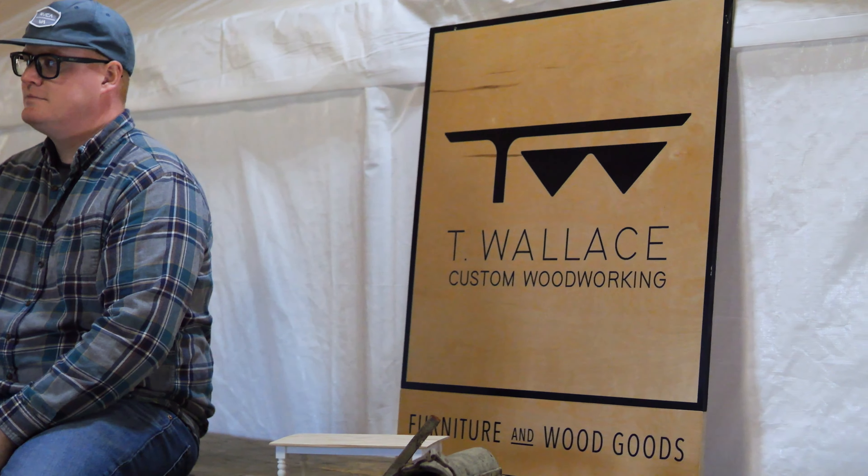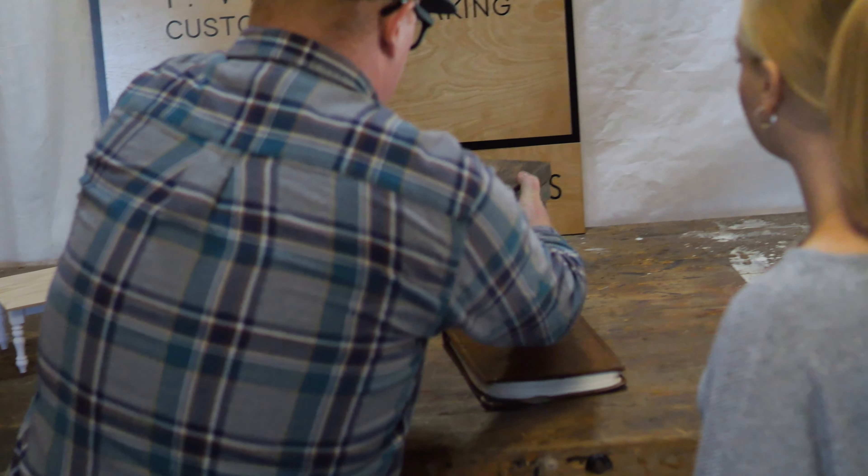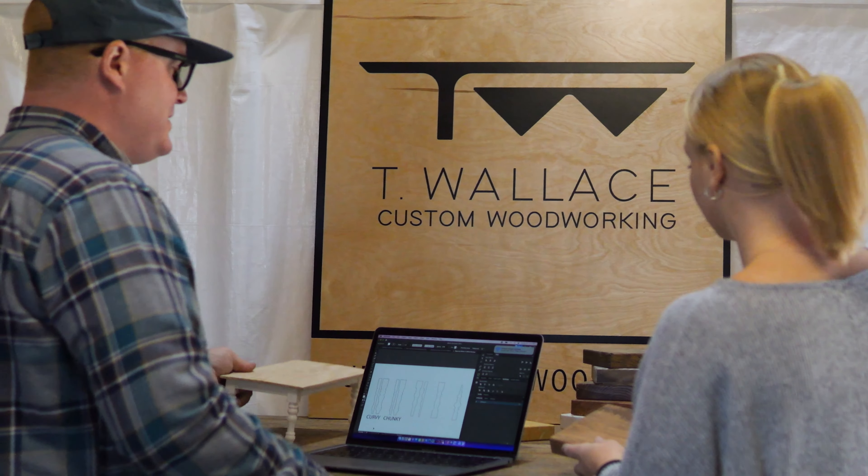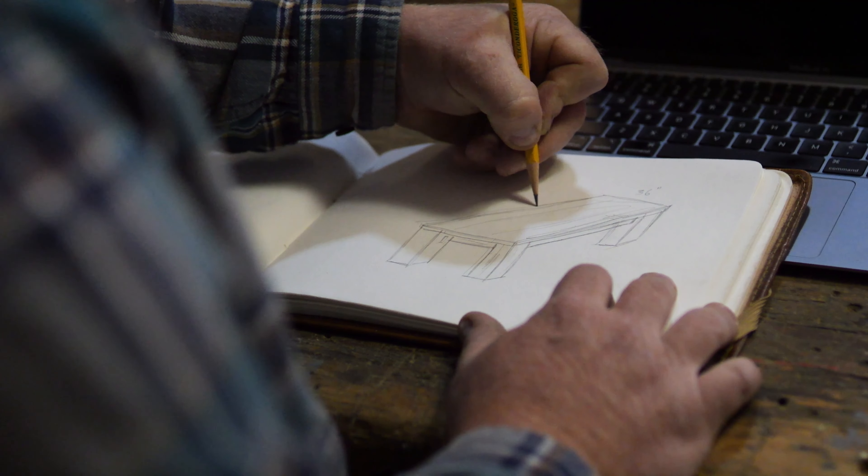I like to stay with furniture projects mostly — anywhere from smaller coffee tables, end tables, various dining tables, dining table sets, all the way up to massive dining room tables.